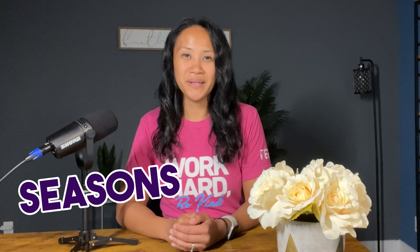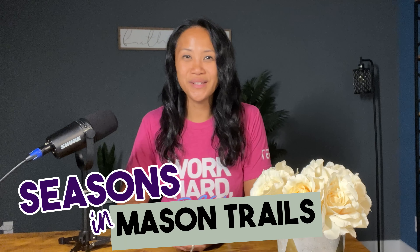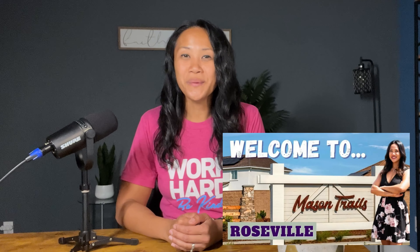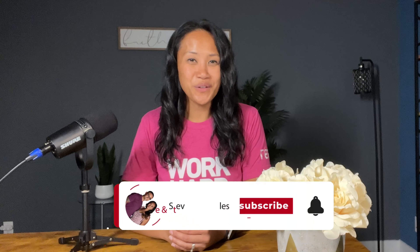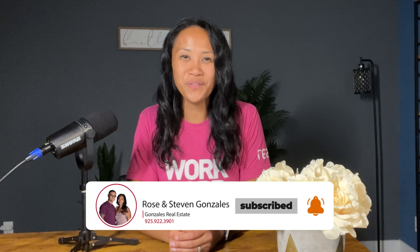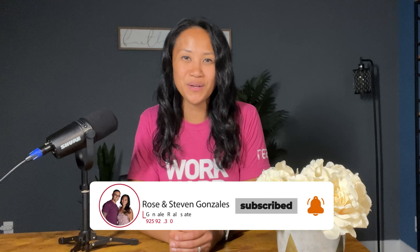Hey guys, welcome to another episode of Living in Northern California. In this video we're going to take you on a tour of this beautiful new neighborhood by Richmond American, located at Mason Trails in Roseville. If you're not familiar with Mason Trails, make sure to watch our video — I'll put it in the description below. Before we get started, if you're new to our channel make sure to give a little love to that subscribe button and click that notification button so you can be the first to know about what's happening here in Northern California.